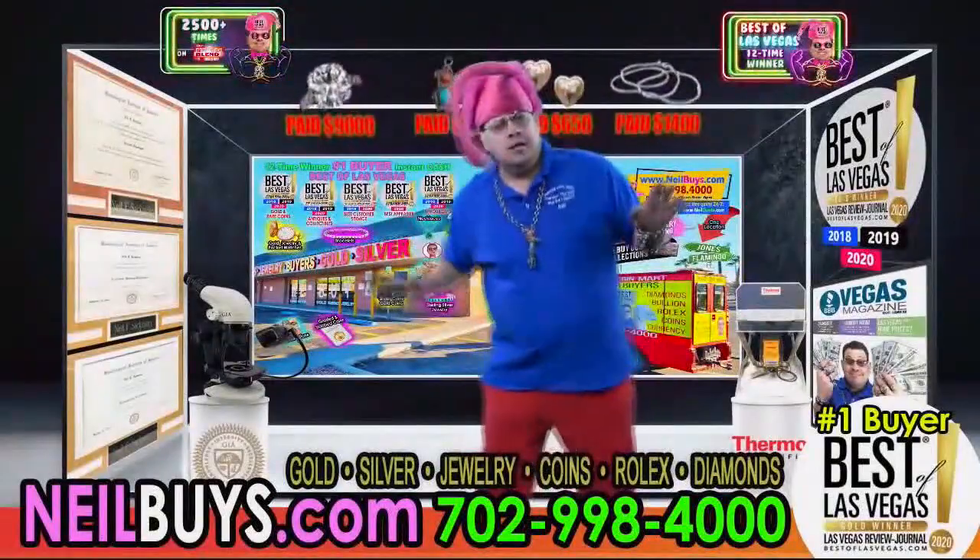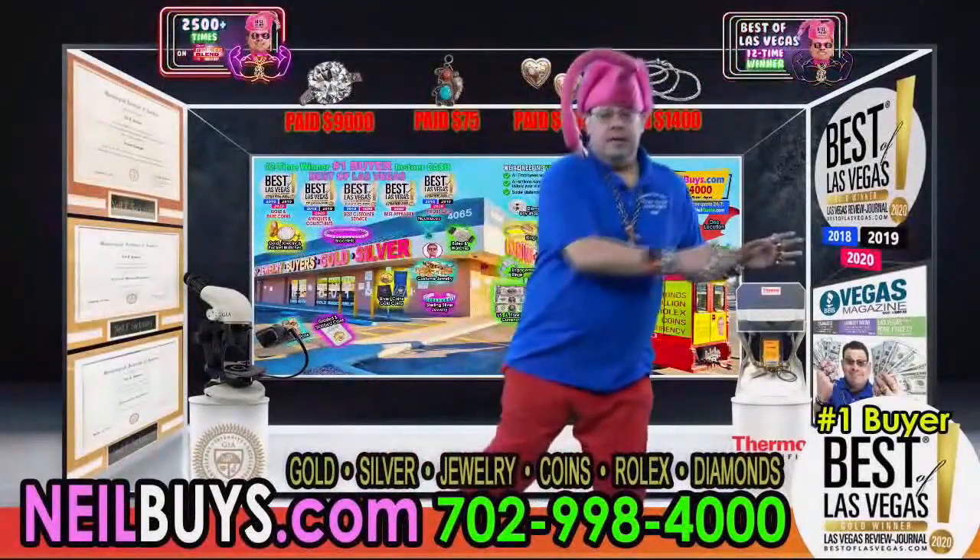When you go to Jones and Flamingo — by the way, the picture of the store is on the screen — that's what it looks like when you pull up in the parking lot. People know they're going to have a lot of fun when they go to your store because you work every single day. But what they might not realize is just how serious you take this all, and the fact that they're going to get a scan in front of that x-ray spectrometer and get to see how you evaluate their item. It's actually quite an interesting process.